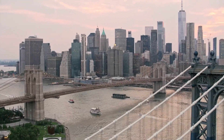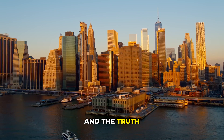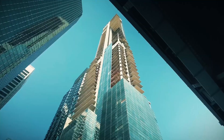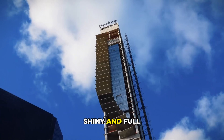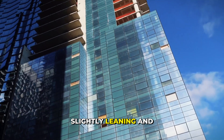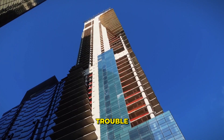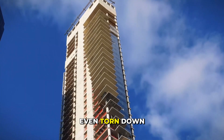October 2019, a skyscraper in New York City started to tilt, and the truth still haunts the city. It was built for billionaires — tall, shiny, and full of promises. Now it stands frozen, slightly leaning, and locked in legal trouble. The biggest question: why can't it be fixed, or even torn down?